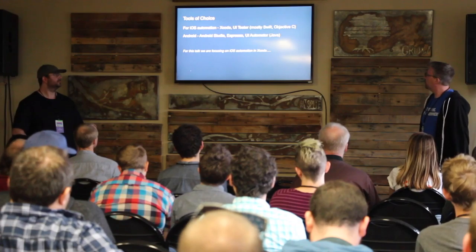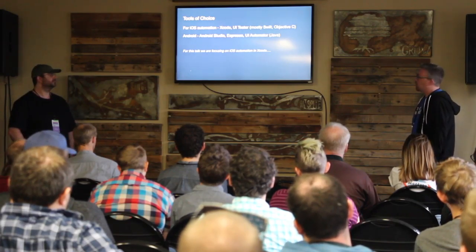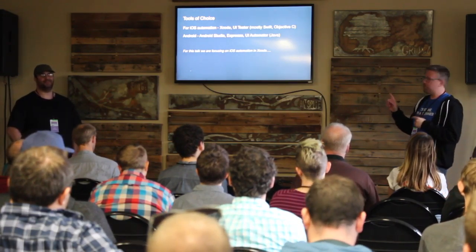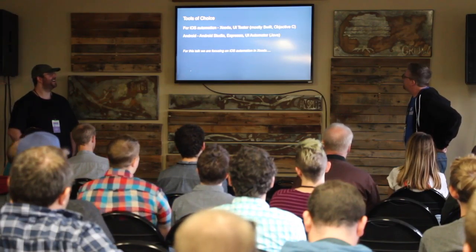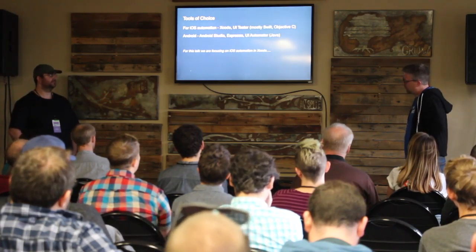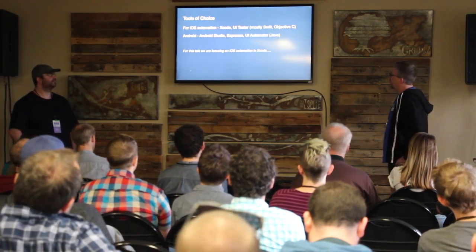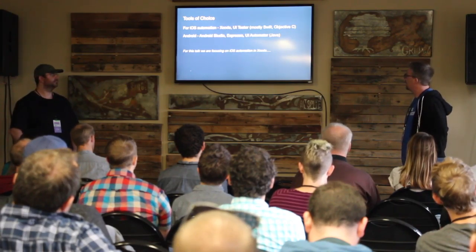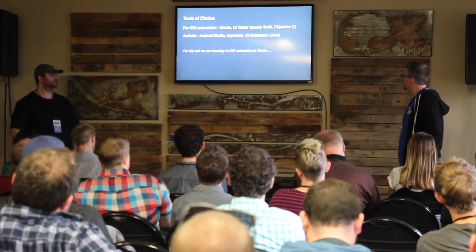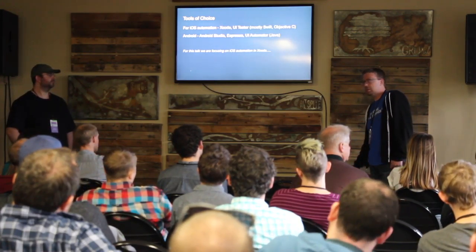For our tools of choice, we settled on Xcode for iOS automation, which has a built-in UI testing tool called UI Tester. Our product is written mostly in Swift and Objective-C, and the automation is so far all Swift. We're also doing some Android automation — just getting started — using Android Studio, Espresso, and UI Automator in Java. But for this talk, we'll focus on iOS automation and Xcode.